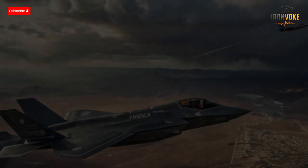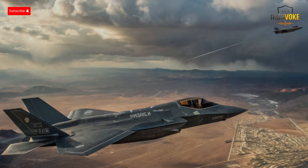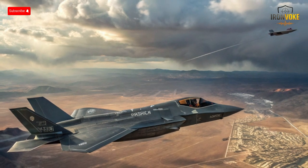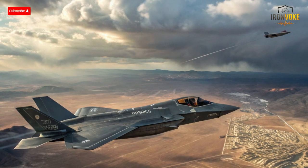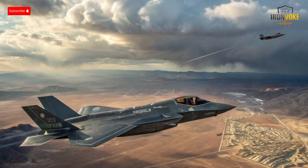Two of the world's most advanced stealth fighters are redefining air dominance. Israel's F-35I Adir meets Russia's Su-57 in a technology race where speed, stealth, and firepower could decide the future of aerial combat. Who truly rules the skies?